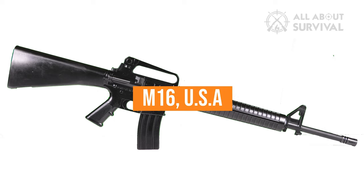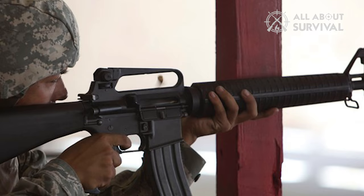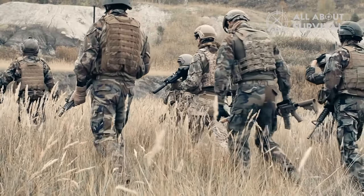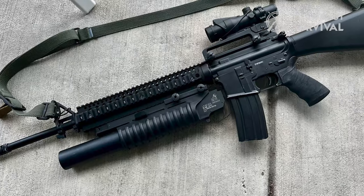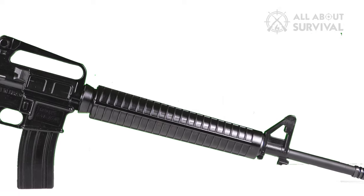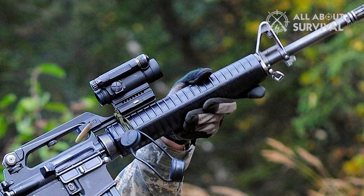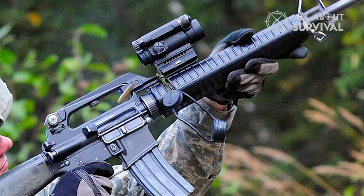M16, USA. The late 1950s were used to develop this weapon. It was a pretty forward-thinking design at the time. The US Army requested a weapon that was extremely light. As a result, the M16 is made of a variety of lightweight materials, substituting aluminum for steel and plastic for wood in construction. Additionally, the design is ergonomic, and many previously unseen features were included.